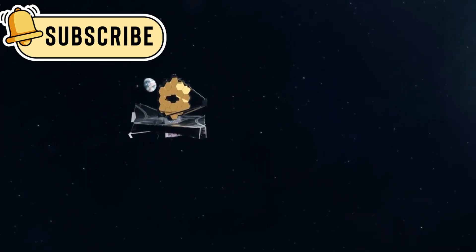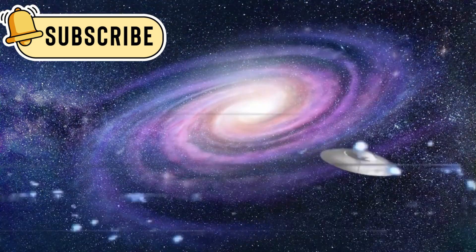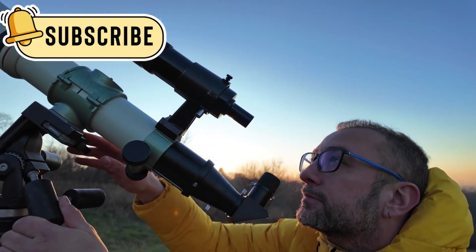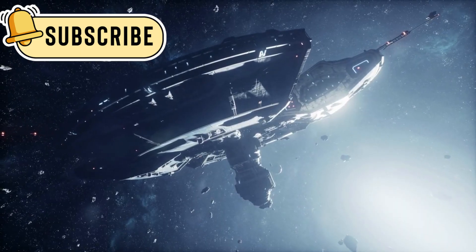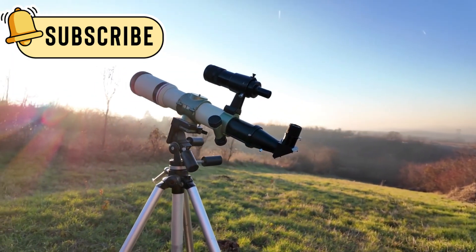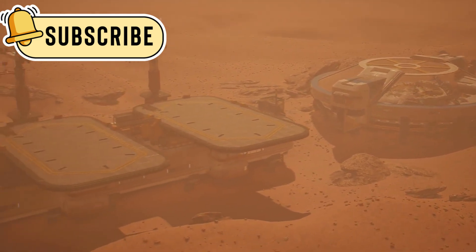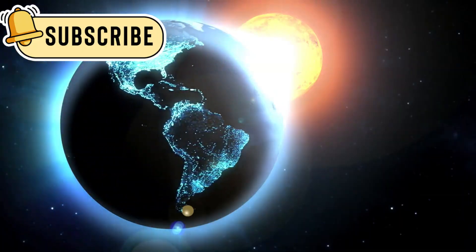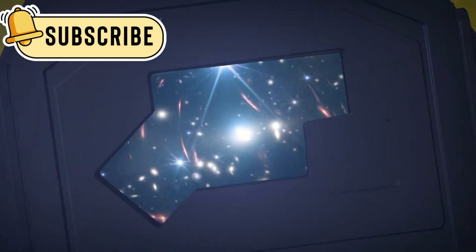JWST is helping rewrite the history of the universe. It brings us closer to answering the big questions about where we come from and whether we're alone. Each time JWST looks at the sky, it gives us something new to think about, showing how much more there is to learn. It proves that space is full of mysteries and possibilities. What once seemed unreachable is now being studied in amazing detail. JWST reminds us of human curiosity and the desire to explore — showing that science and imagination together can achieve great things. Even distant stars and planets are now within our reach, as JWST continues exploring the unknown, one discovery at a time.